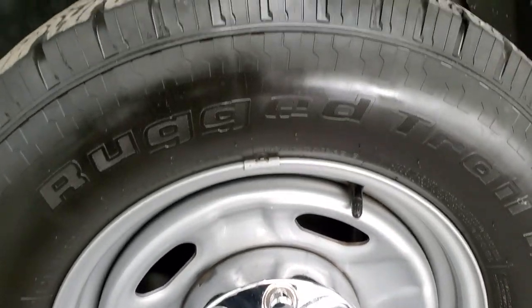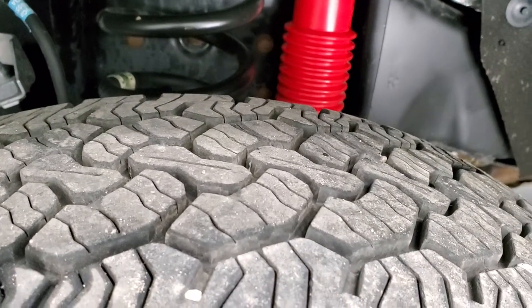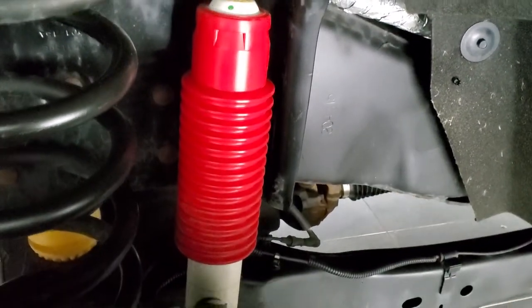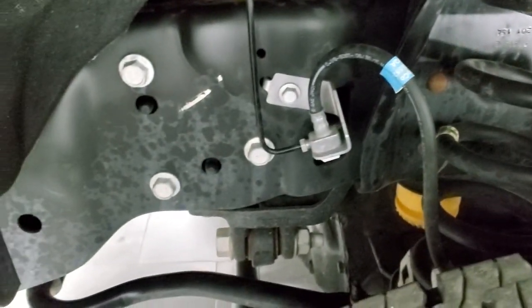These are LT245/70R17 tires and they have probably about 70 to 80 percent of the tread left on them. Frame and underbody is exceptionally clean. You can see it does have the Rancho shocks, so this one does have the FX4 off-road suspension package.